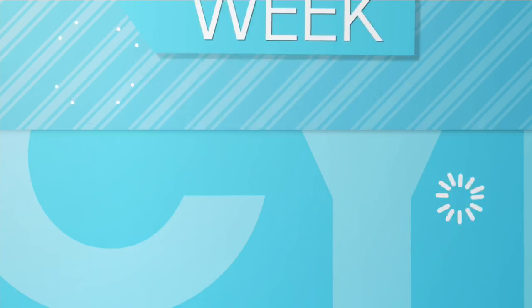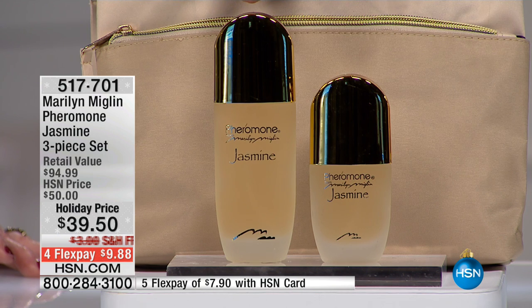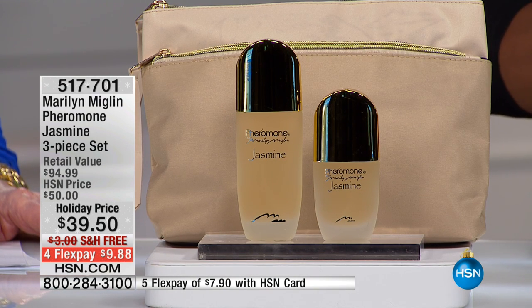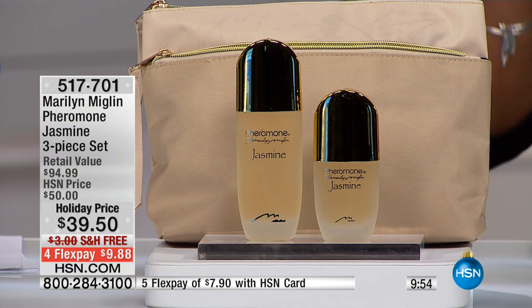We've got the Pheromone Jasmine three-piece set. The retail value on this is over $94. You're going to get the Pheromone Jasmine eau de parfum in two sizes — the 1.7 fluid ounce and the one ounce — and you also get the cosmetic bag. That's $50 for the larger size, $28 for the one ounce, and $16.99 for the cosmetic bag. The retail value is $94.99, and you're getting it all today for $39.50.